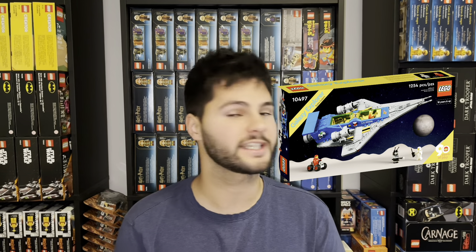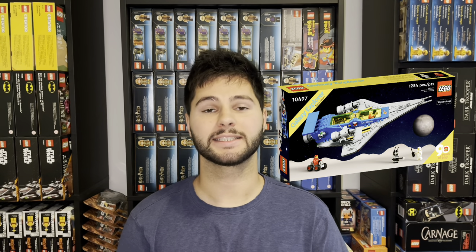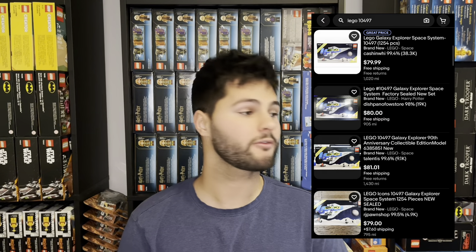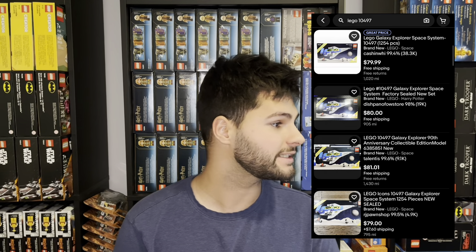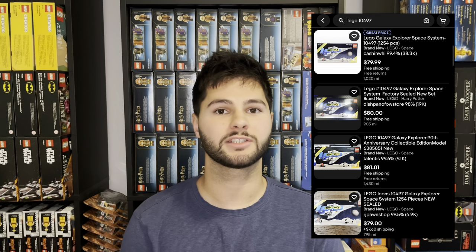Next up is a LEGO Icons set, the Galaxy Explorer, set number 10497. It has an MSRP of $99.99 and was released in August of 2022, so it'll have about a year and a half shelf life. On eBay right now the lowest price is about $80 with 97 sellers — not too many on there, not super saturated.